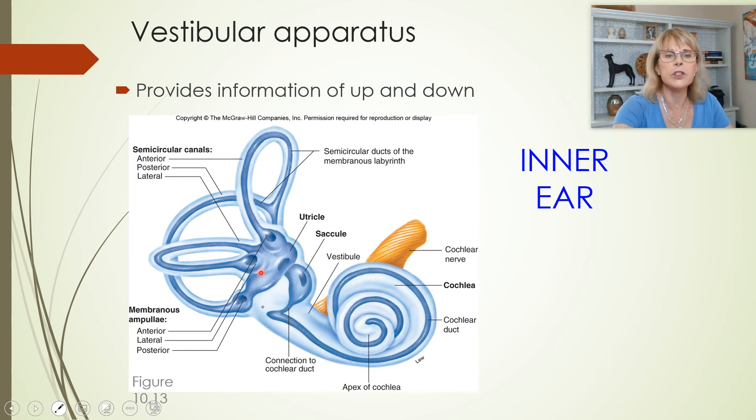Balance is divided into static balance — holding still, wanting to know up from down — and kinetic balance, which is spinning around. The semicircular canals allow us to know if the chair is spinning. If I was in complete darkness, blindfolded and all that, I could still know if I'm spinning, up until the point that the fluid inside my semicircular canals catches up with the hair cells.